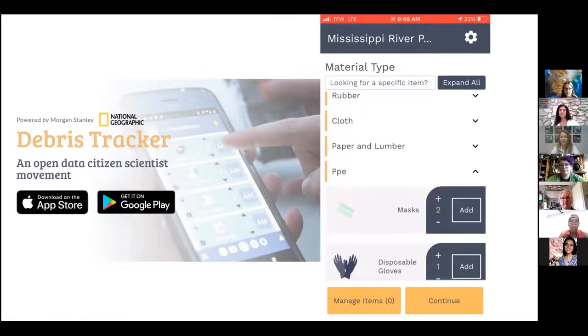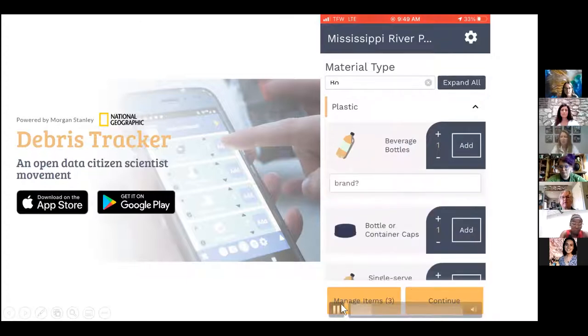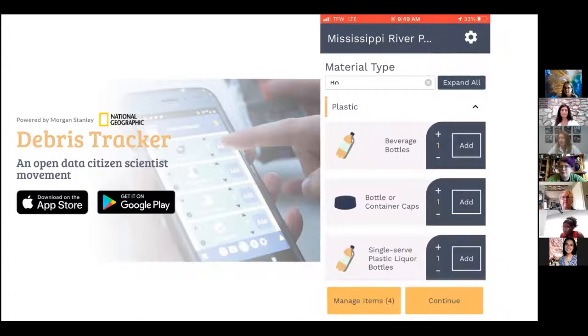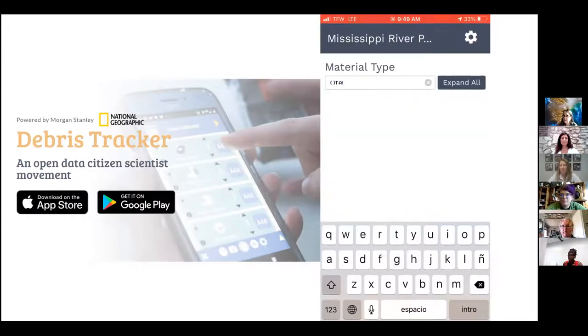When you open a category like PPE, you see the items listed — just click on the item when you see it. You can also search for items by typing at the top; for example, typing 'bottle' will bring up plastic beverage bottles, glass bottles, and so on. When you click on an item, it opens a description box where you can type in the brand if you can identify it. You can hit 'Add,' or use the plus and minus buttons to count up. If you have a large pile — say 100 cigarette butts — you can click on the number and type in the quantity directly.